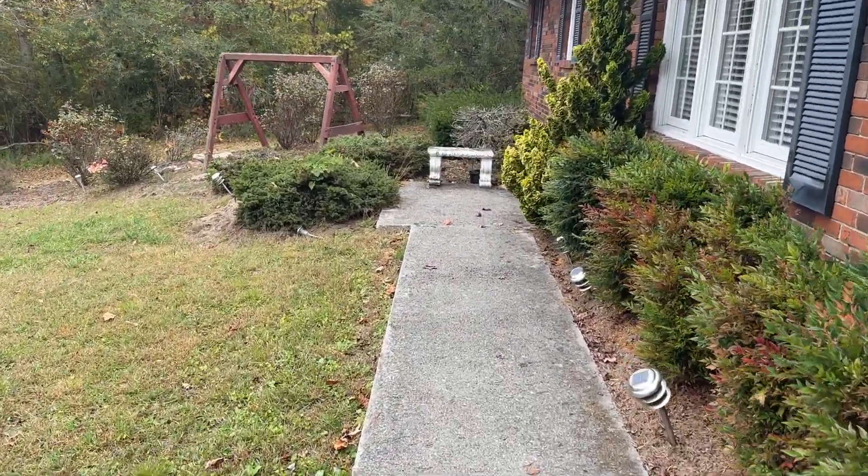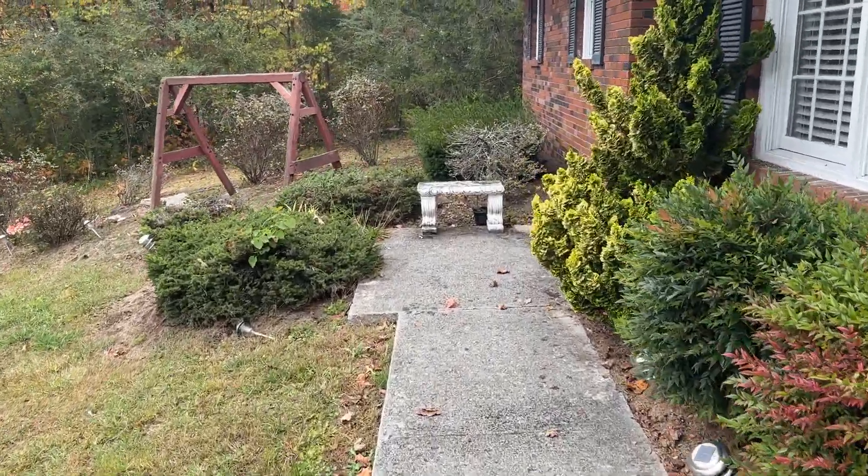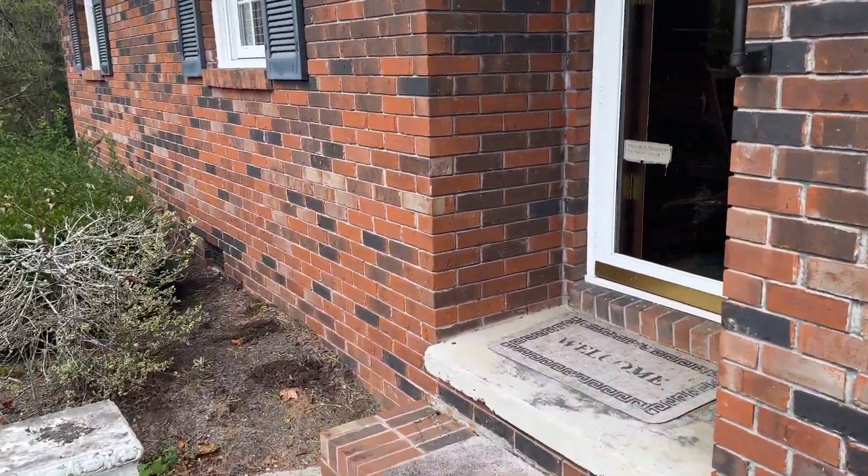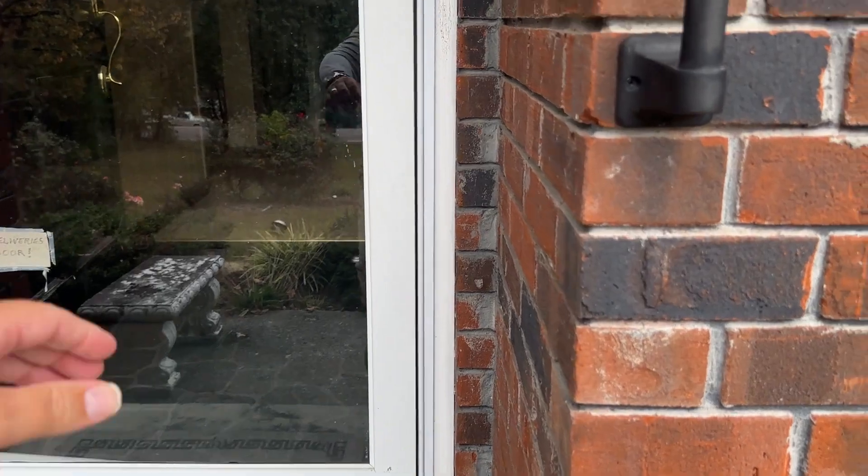Hey everybody, going to give you a walkthrough tour here of this property. It's an all-brick rancher. It's a three bedroom, two bath. We'll go in through the front door here.